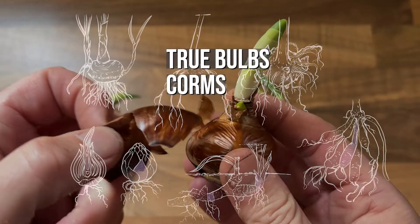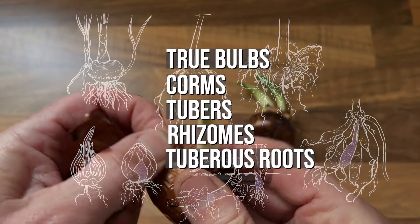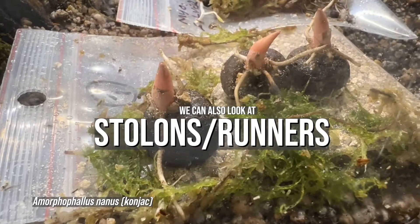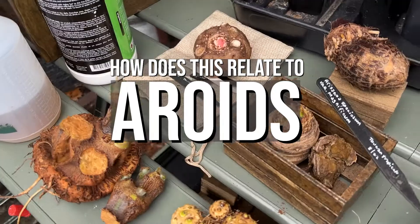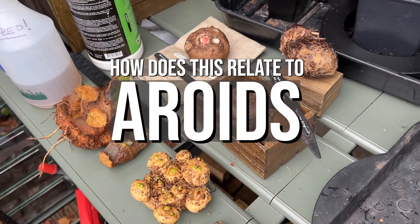Those five categories are: true bulbs, corms, tubers, rhizomes, and tuberous roots. As this is predominantly an aroid channel, let's first look at what this all means in botanical terms, and then we can see how it relates to aroids in general.